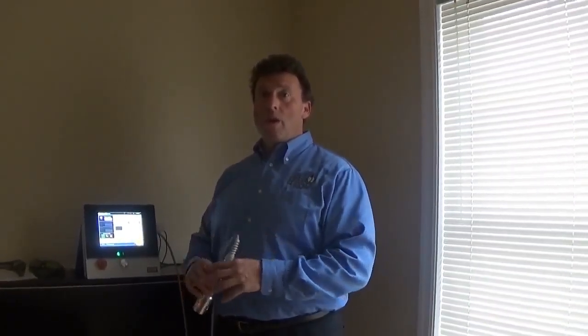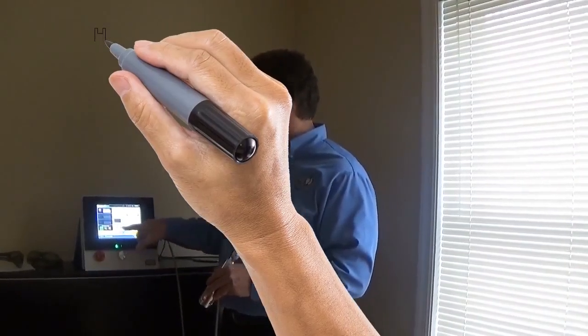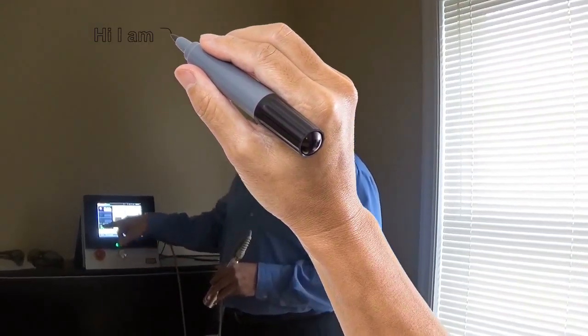Think of this tendonitis as a type of scar tissue. What we're going to do here is put energy in the form of a laser to break up the scar tissue. It's an easier concept to grasp. We pump energy in the form of joules in a continuous flow using the laser.